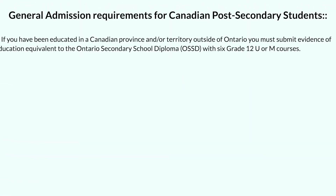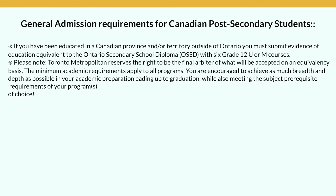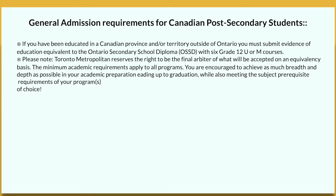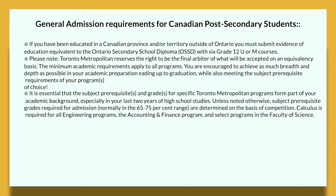For Canadian post-secondary students: if you have been educated in a Canadian province or territory outside of Ontario, you must submit evidence of education equivalent to the Ontario Secondary School Diploma with six Grade 12 U or M courses. Toronto Metropolitan University reserves the right to be the final arbiter of what will be accepted on an equivalency basis. Although minimum academic requirements apply to every program, you are encouraged to achieve as much breadth and depth as possible in your academic preparation. You must also ensure you meet the subject prerequisite requirements of your chosen programs.